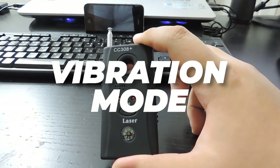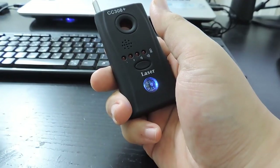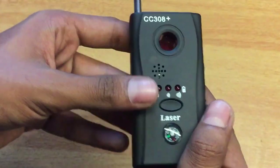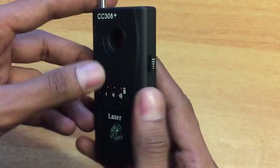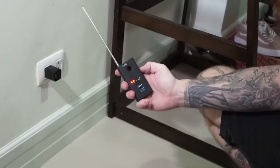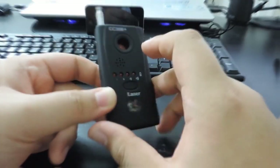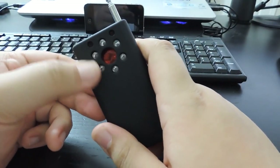The discrete vibration mode allows you to sweep for bugs without drawing attention. Offering peace of mind, the C10 Pro isn't just a device — it's a thoughtful gift for your loved ones. In a world where privacy is increasingly threatened, this gadget empowers you to take control of your environment and protect what matters most. Keep your private life private with the advanced capabilities of the Camera Detector C10 Pro.